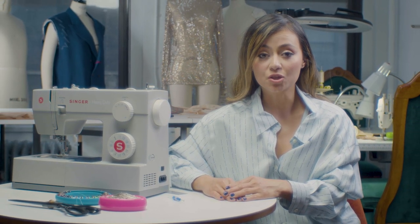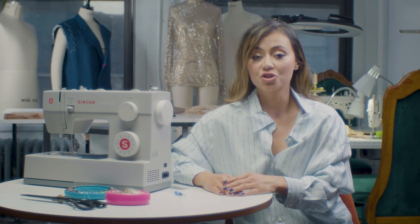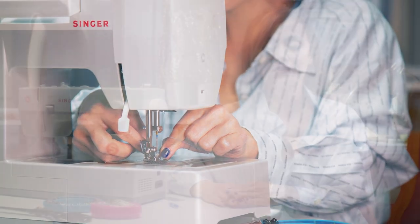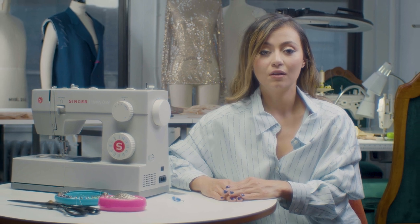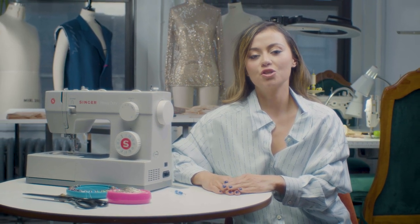I don't know if I'm going to be sewing leather, I don't know if it's going to be chiffon, I'm not sure if it's going to be netting. So I just know that if I take this machine with me, the heavy duty is going to work its magic, and I'll be able to finish the project without a problem.